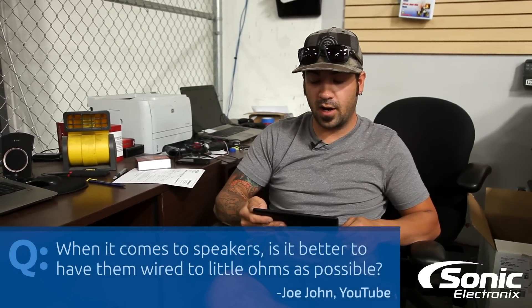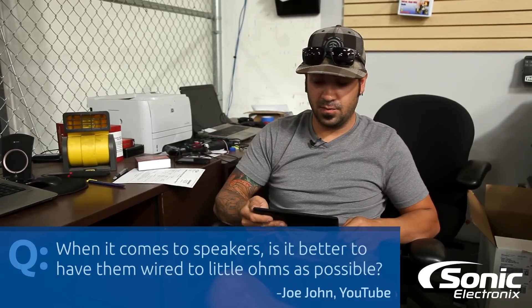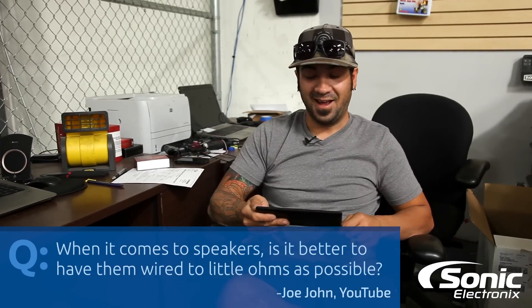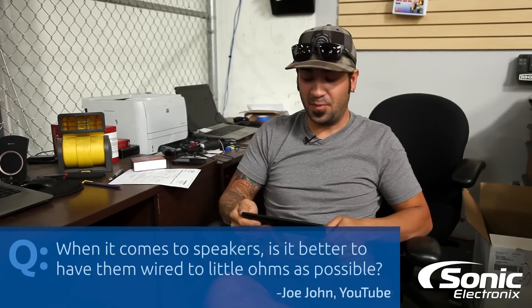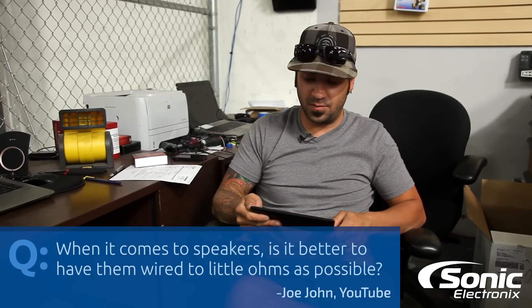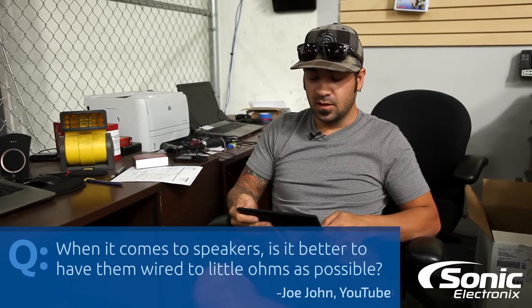That question is from Joe John on YouTube. My answer is: yes, you can wire to as low an impedance as possible if you're looking for the maximum amount of power. However, in my opinion, I would recommend not going as low as you possibly can.